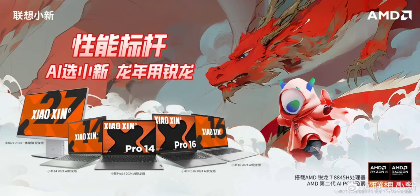The highlight of these new products is the incorporation of AMD's second-generation IPC processor, the Ryzen 7 8845H. Aside from the new IPC processor, other aspects appear to remain mostly similar to the Shaoshin 2023 Ryzen Edition laptops.